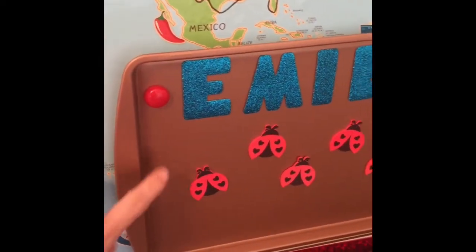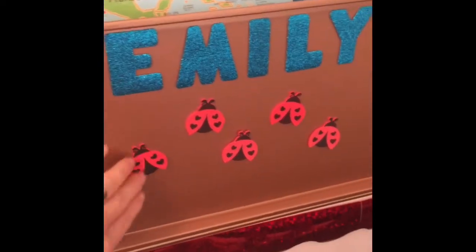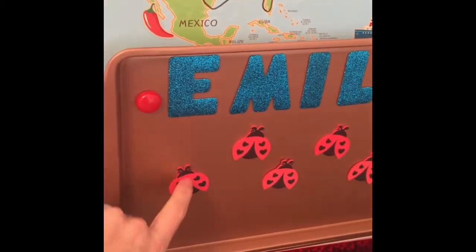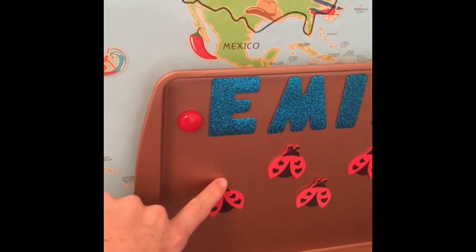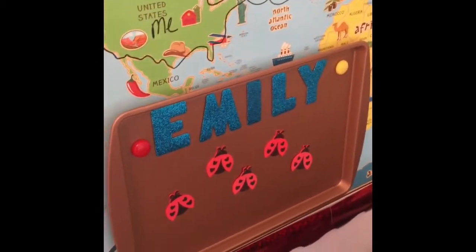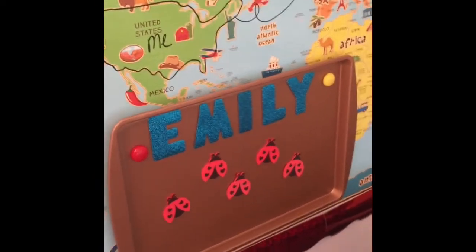I use this for my rewards. It's just a baking pan and it's magnetic, so all my magnets stick to it and stickers stick to it too. I did stickers at 3 o'clock this morning for one of my girls — ladybugs. But I also put some magnet rewards up there as well.